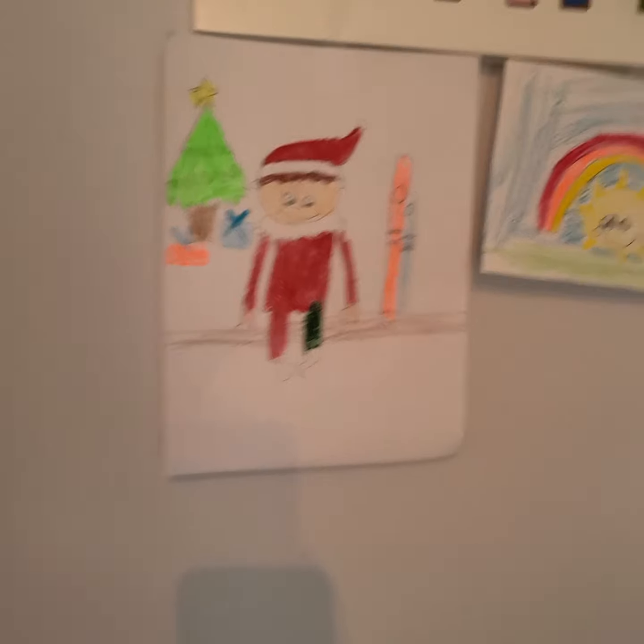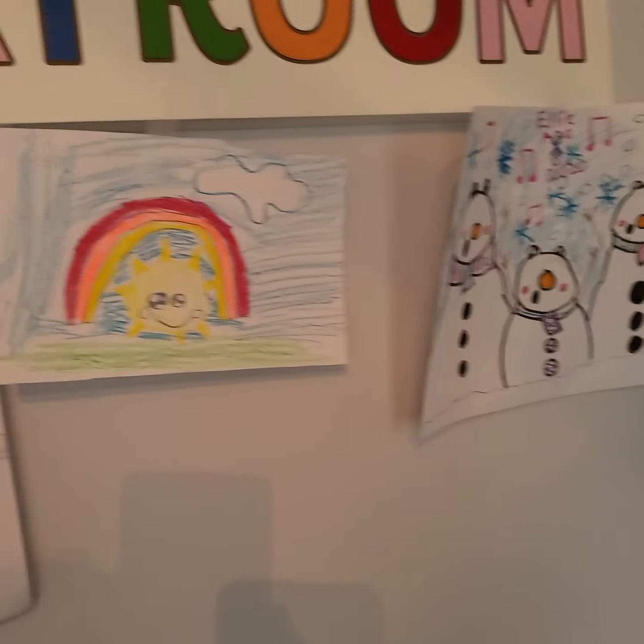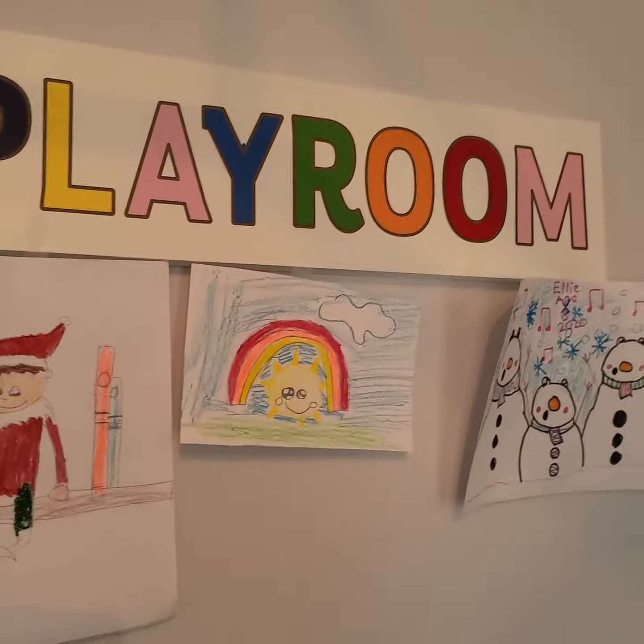So, this is the sign my mom made. These are pictures I made, and my mom got me this sign. It says Playroom.